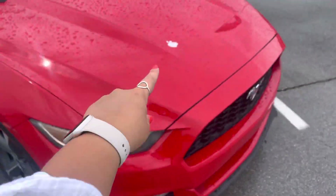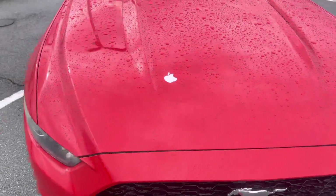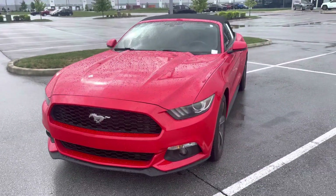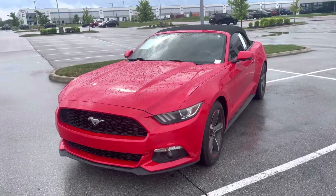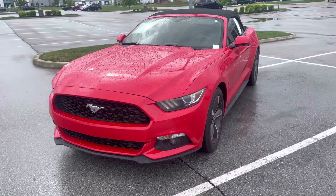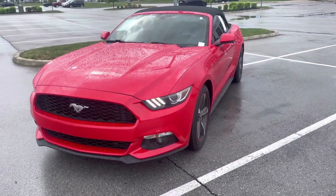Right here, little bitty damage right there that we're actually fixing at the body shop, so that'll be taken care of for you. Let me know if there's anything you'd like to see. Phone number is 317-456-1630. My name is Caroline.